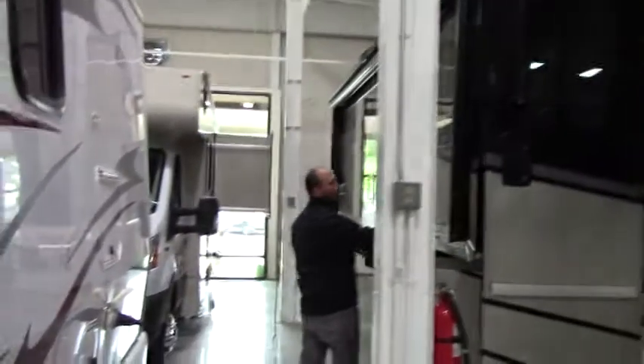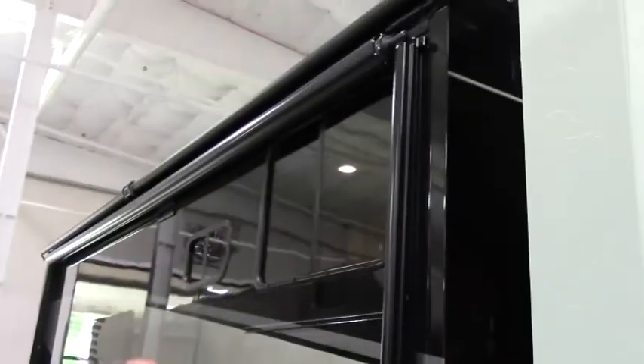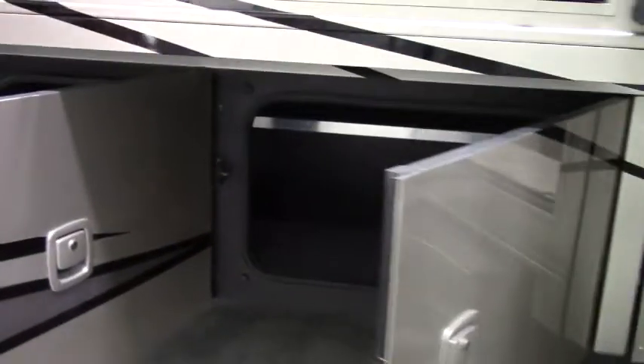You can see this is a full wall slide, power awning, outside entertainment, and pass-through storage down here. So you have pass-through for like your tables or lawn chairs that you want to bring on your little camping trip.